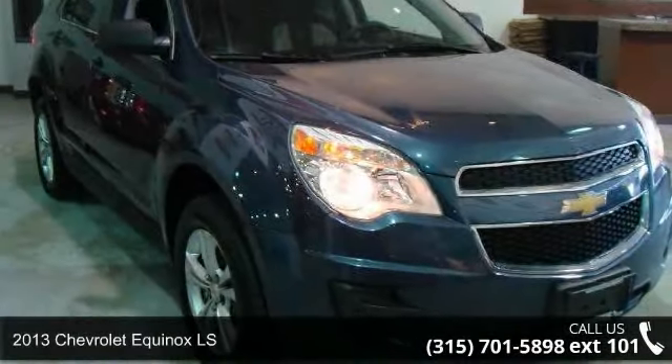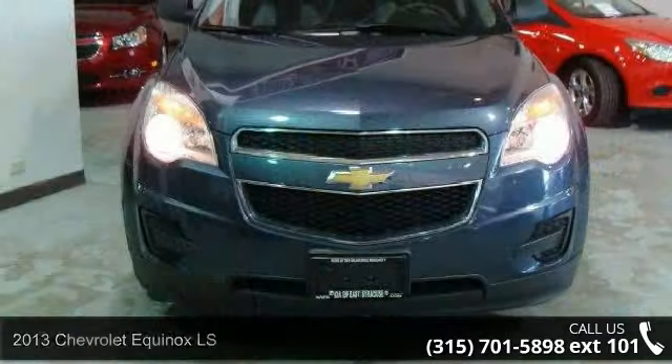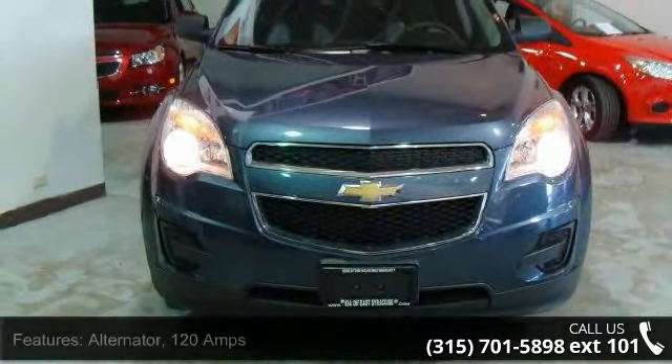Imagine yourself in this 2013 Chevrolet Equinox LS. If you are looking for an automobile with great features, look no further.